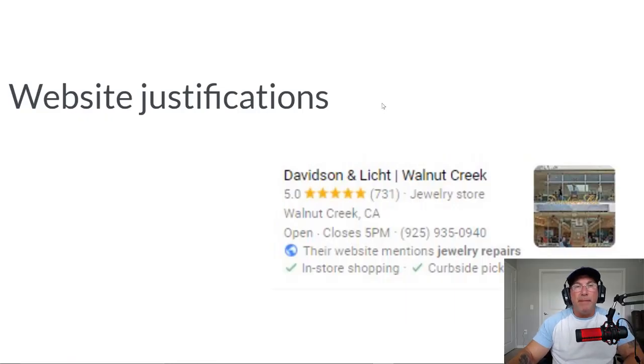The second one is called website justification, and that is where you have the keyword mentioned on your website somewhere. In this example we're using 'jewelry repairs.' Well, if you repair jewelry and that's one of the services you do, you should have that on your website. I speak to many customers who are looking to rank for keywords they make no mention of on their website. If you're trying to rank for a specific keyword, you need to make sure you have a page about that service.